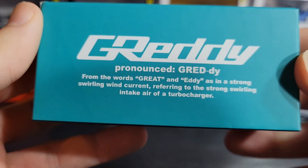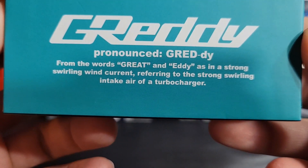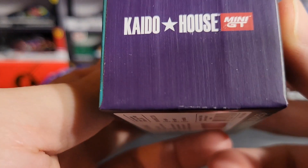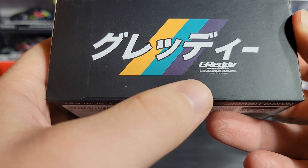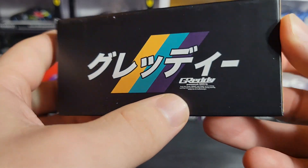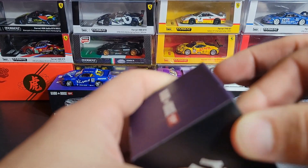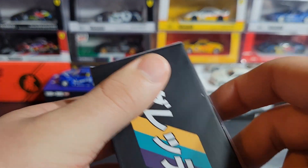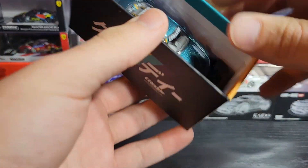Right here the box gives a pronunciation and brief explanation of what Greddy means, which is pretty cool — you can pause and read that. We've got Kaido House on one side, Japanese text on another — that might be the pronunciation or just Greddy in Japanese, not really sure. I really like the color scheme of this particular model; it's got purple, teal, and yellow, which is really cool.